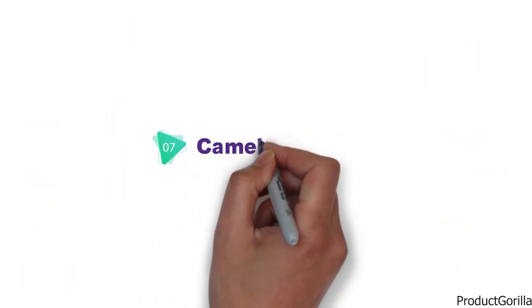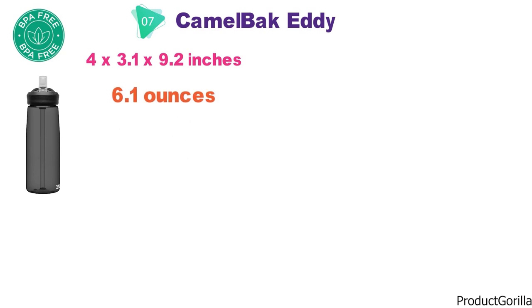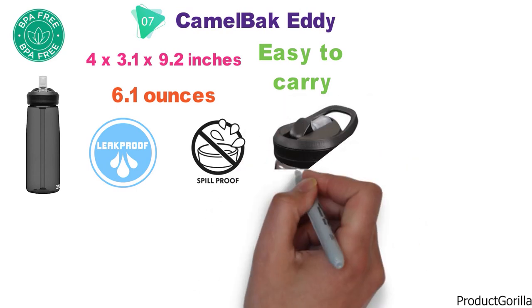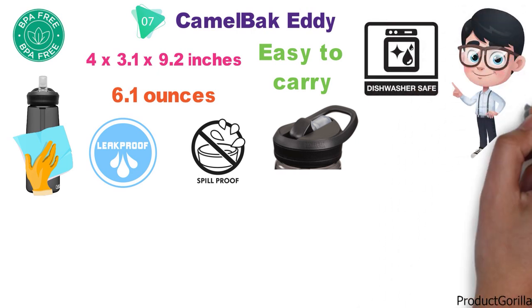Next up at number 7 we have the Camelback Eddy, which is a BPA-free water bottle. The Camelback Eddy comes in at 4 x 3.1 x 9.2 inches and weighs 6.1 ounces. It is leak-proof, spill-proof, and easy to carry by making use of a two-finger handle with carry loop. The Camelback is also easy to clean and dishwasher safe, and BPA is not in the water bottle up to one part per million, after having conducted spectrographic tests on their products.